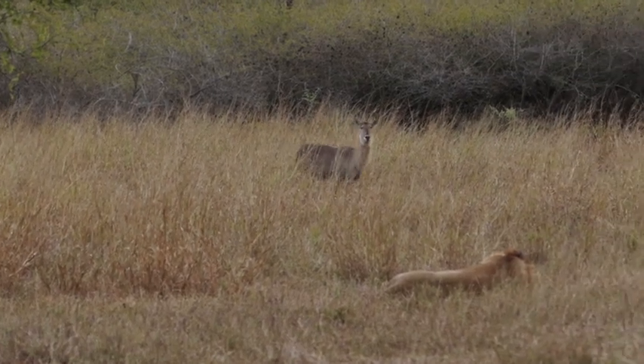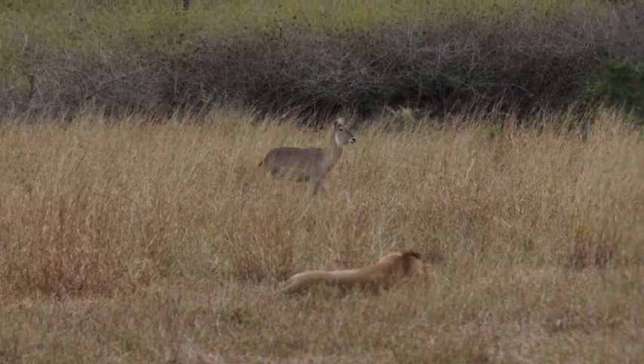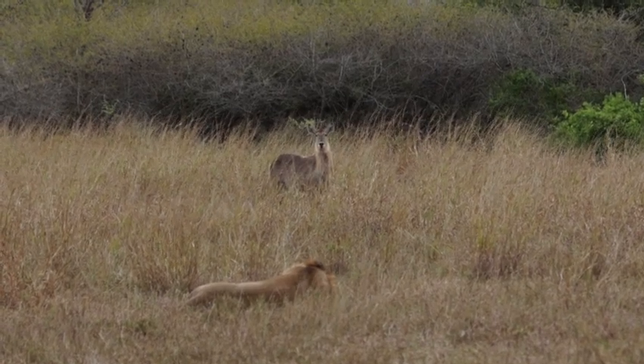This water bug is going to surprise a lion. This lion is just chilling out — he is fast asleep. He has got no idea. He's probably dreaming of a water bug coming right onto his face. And it's actually real.